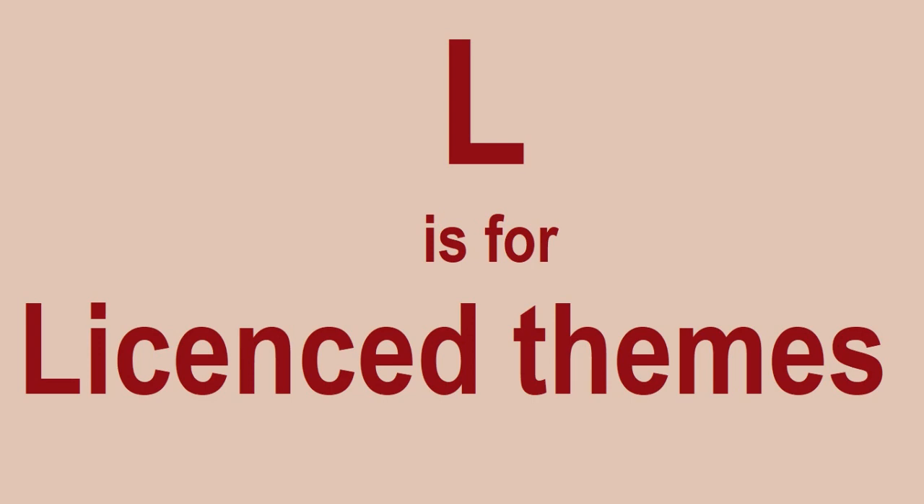L is for License Themes. There are plenty of license themes out there. Star Wars, Harry Potter for example — they're two really, really good license themes that do well on a regular basis. Not all Star Wars and Harry Potter sets will be great for Lego investing.